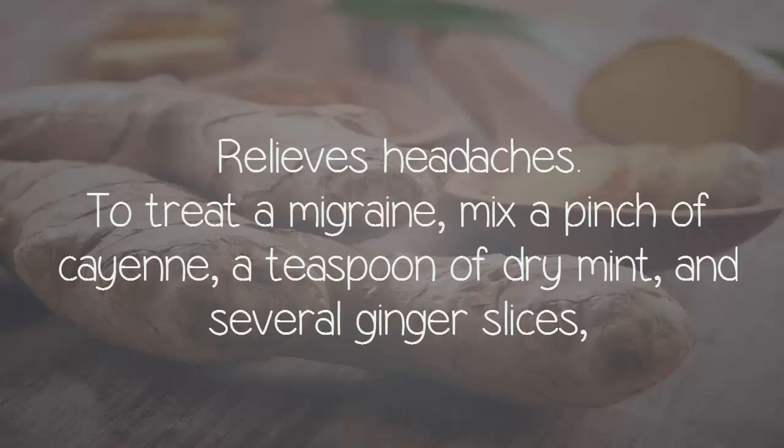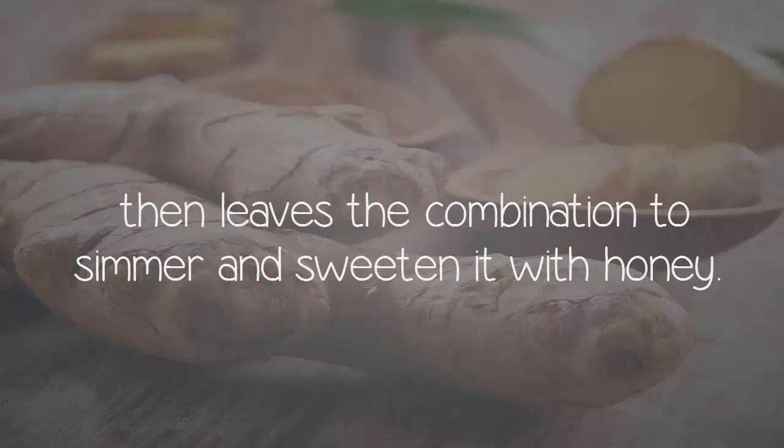Relieves headaches. To treat a migraine, mix a pinch of cayenne, a teaspoon of dry mint, and several ginger slices, then leave the combination to simmer and sweeten it with honey.